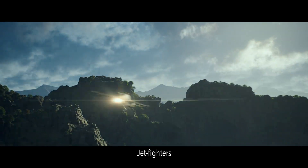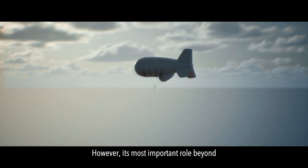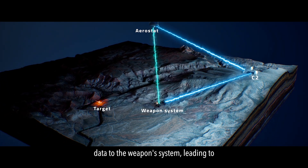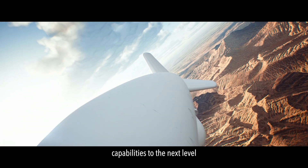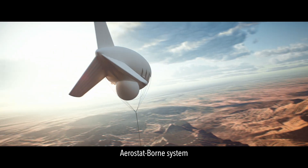However, its most important role beyond detection is target interception — detecting and transmitting target data to the weapon system, leading to target neutralization. It's time to elevate your radar detection capabilities to the next level. It's time for ELTA's aerostat-borne system.